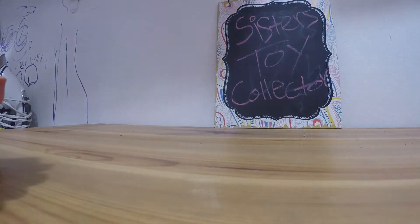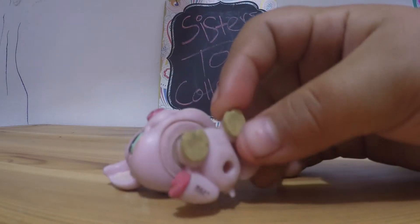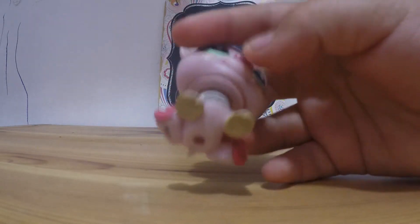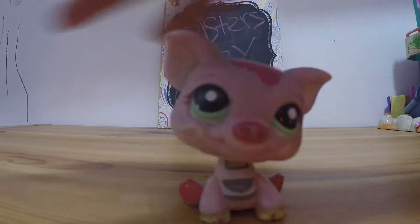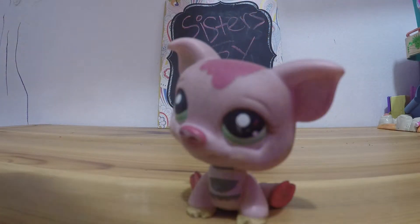And here is this piggy. She has every color on her little hand. This is like coffee color. This one is like just pink. This one is like pink and white.